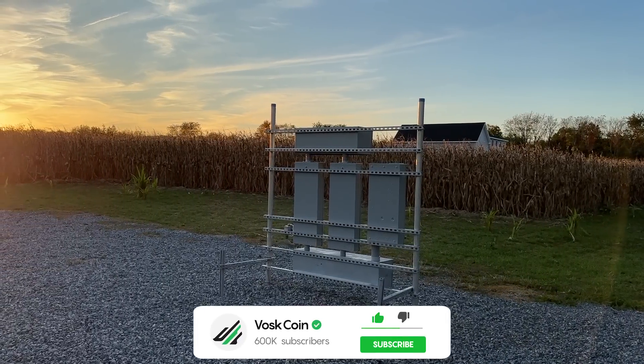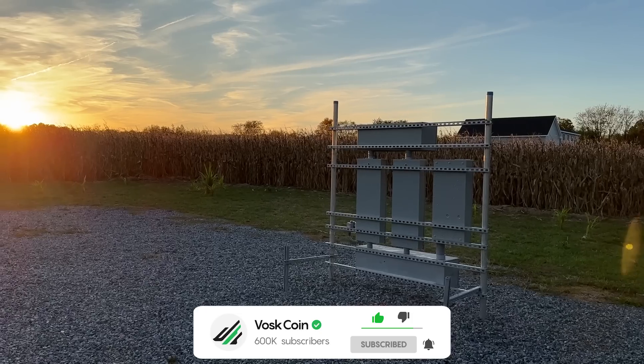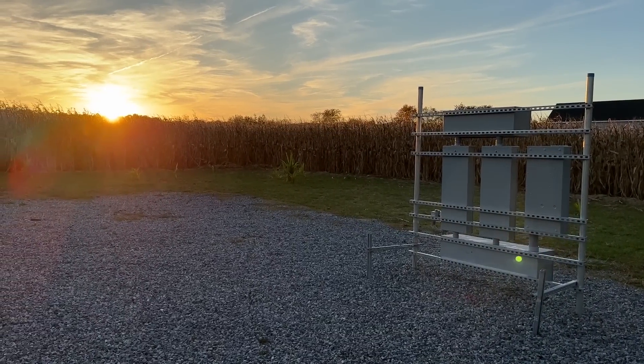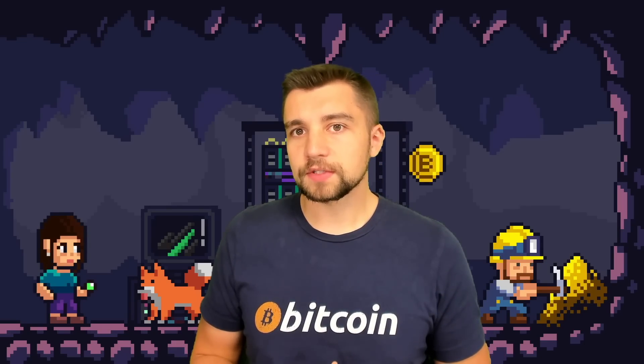My name is Vosk. You're on the VoskCoin YouTube channel. I'm currently building out my own mining farm and the end game is to power it entirely with solar panels, so I wanted to share some of my research with you today.